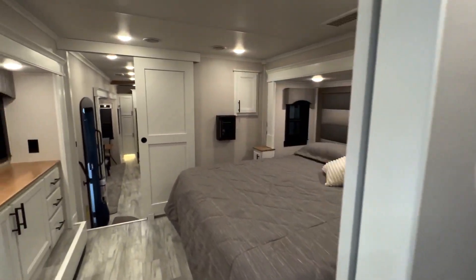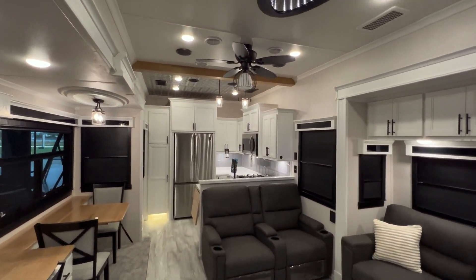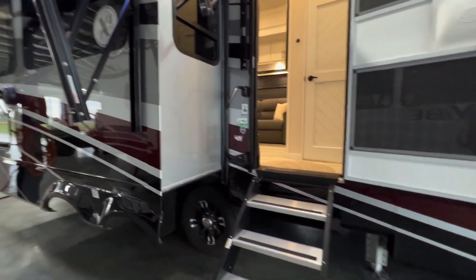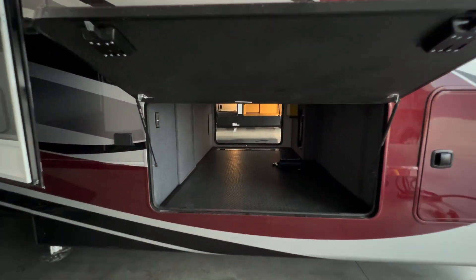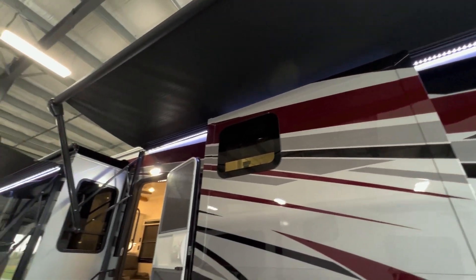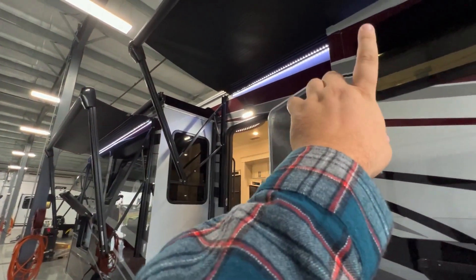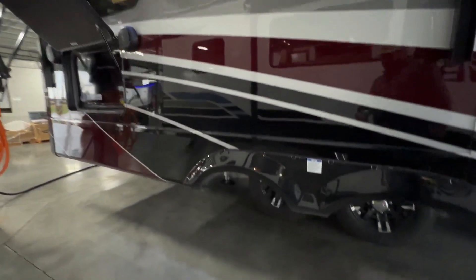Let me give you one more peek around the inside, then I'll spend a couple moments on the outside. On the outside, you have solid entry steps, an absolutely massive pass-through storage area, and a couple of outlets. You've got the crimson paint job and two awnings with metal wraps, so when closed up you don't have to worry about the elements banging on them. Every slide except one has metal-wrap slide toppers as well. You've also got frameless windows. This is a dual-axle unit.